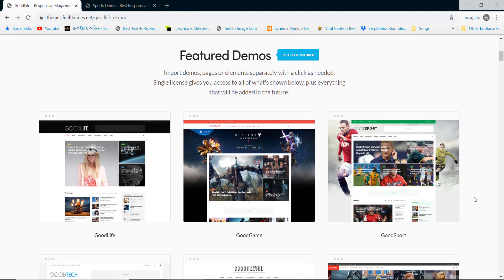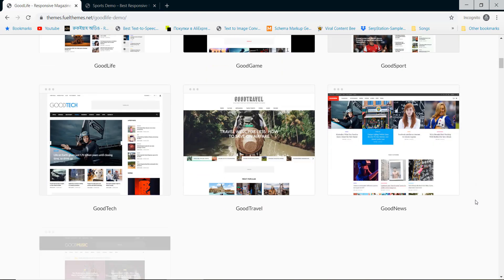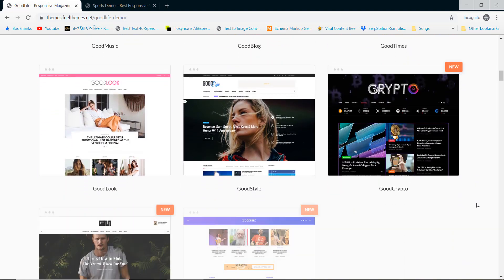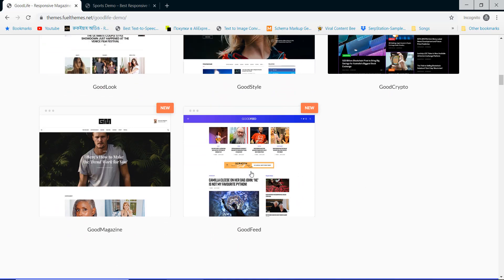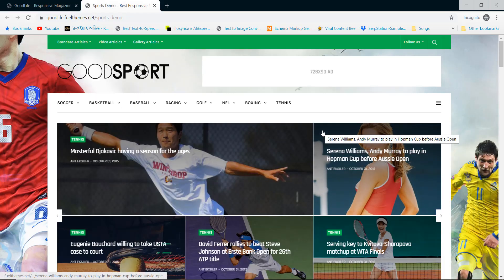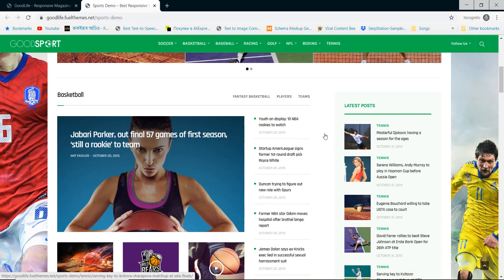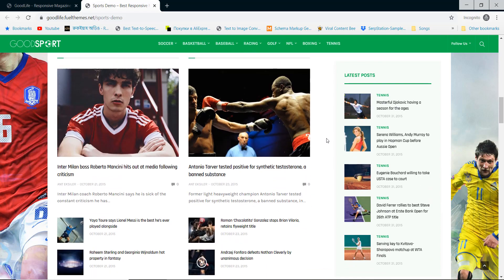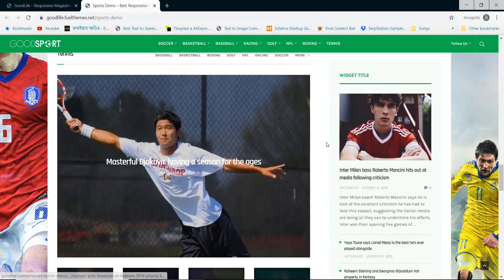Good Life is the next theme that has various home page layouts and designs to help you build news magazine websites. This is the sports demo, but you can use it to develop any kind of newspaper website. You can build health news, technology news, or entertainment news websites using this stunning design WordPress theme.